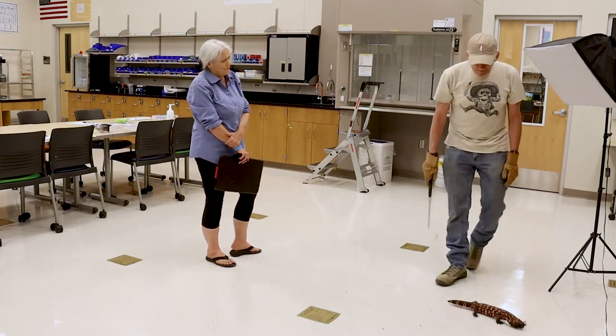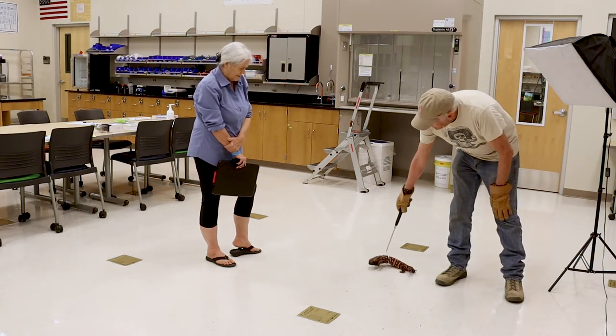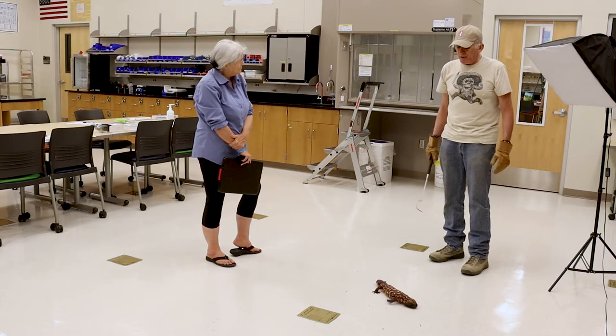Do they keep growing throughout their lives? They do. They start off small, hatch from eggs, and grow up to their maximum length. So at 30 years old, he's probably not going to get much bigger than this.